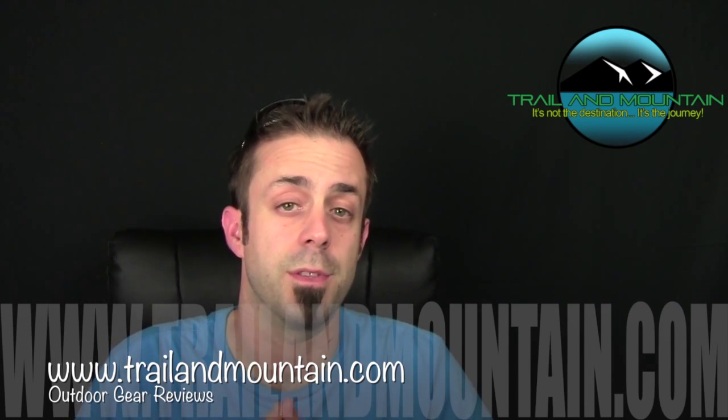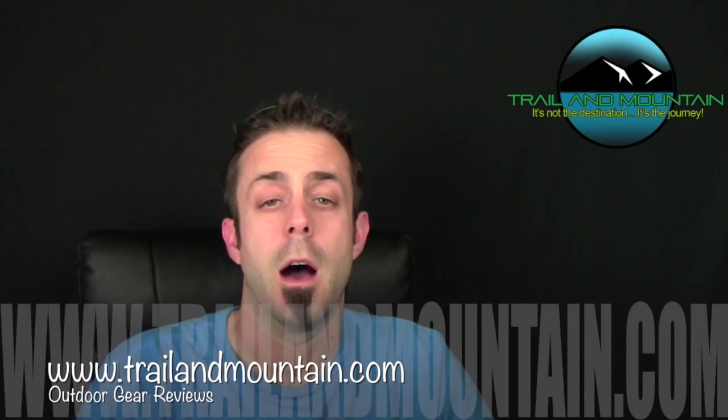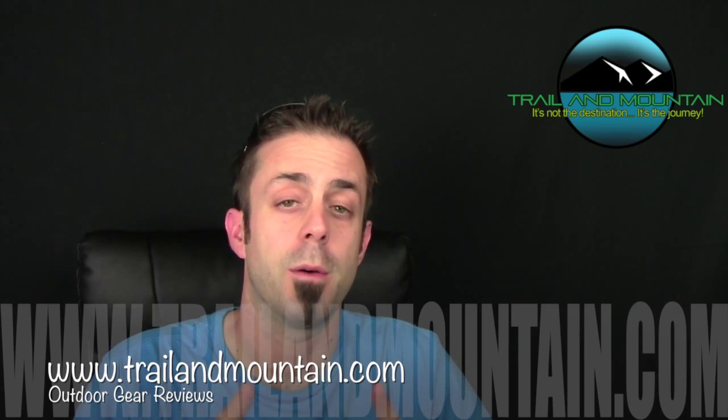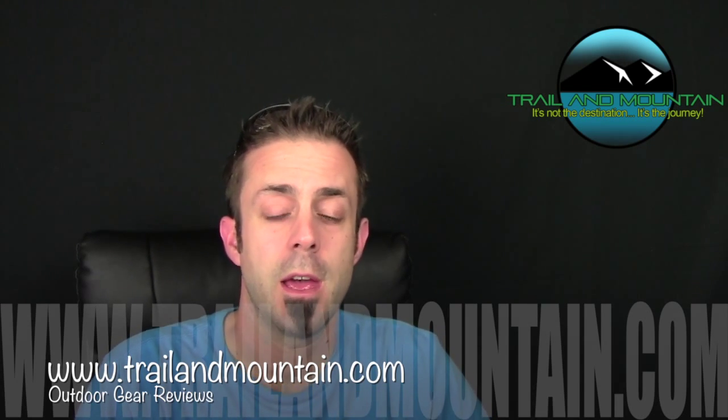I'm going to Outdoor Retailer next week and I'll be gone until the 8th, which is the last day of the Outdoor Retailer show. When I get back I'm going to be announcing the winner, so I'll probably be announcing the winner on the 10th, which is a Monday.